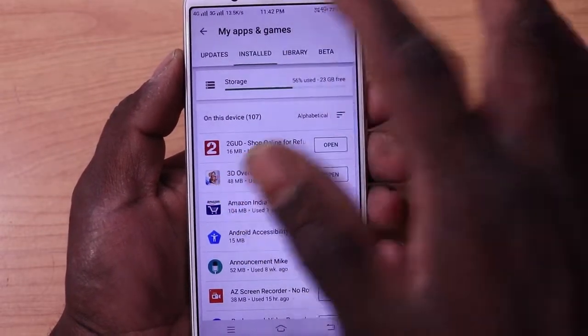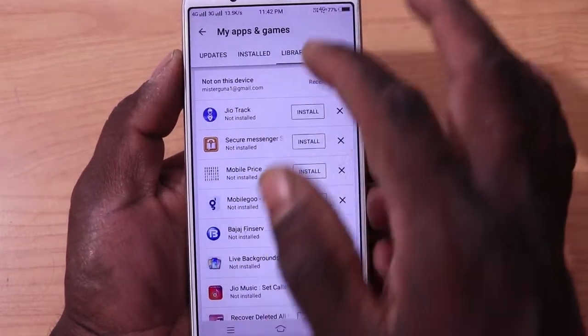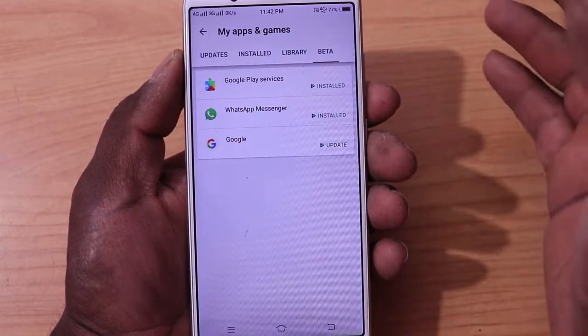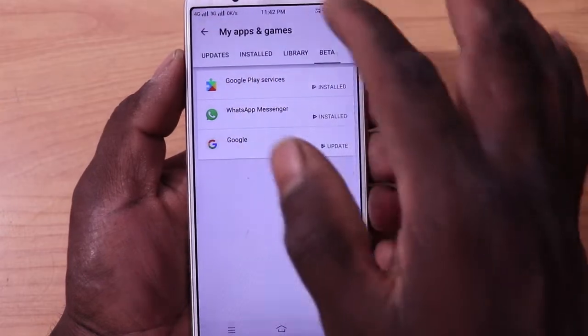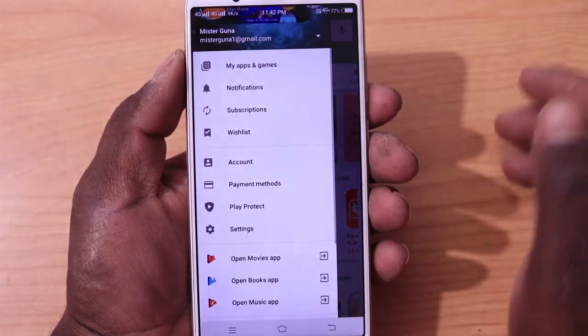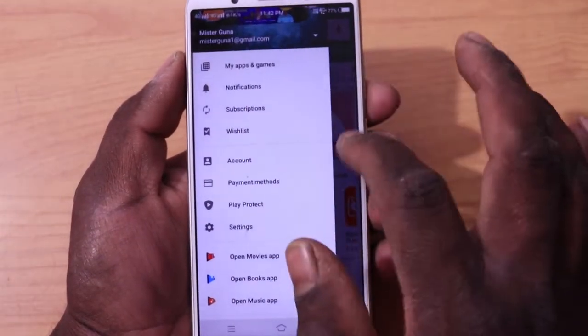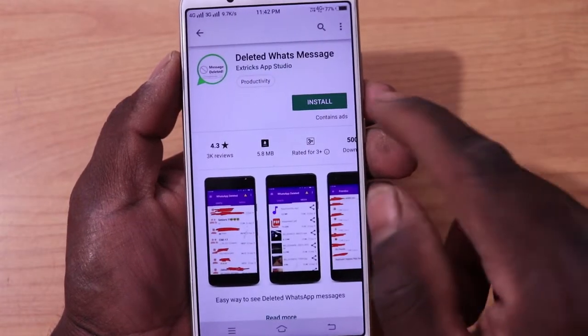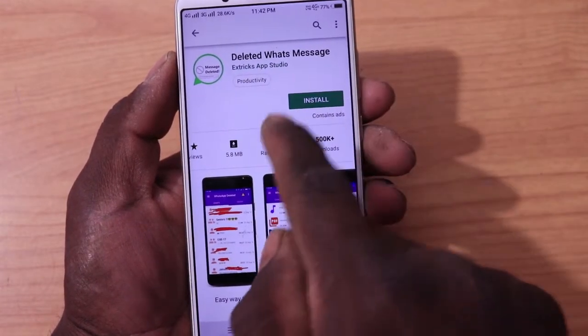You can add the application to the library. The library is the total application, including beta versions. The beta version is available in the beta section, and updates are available in the database. The wishlist is also available — if you want to download from the wishlist, you will see it is very important.